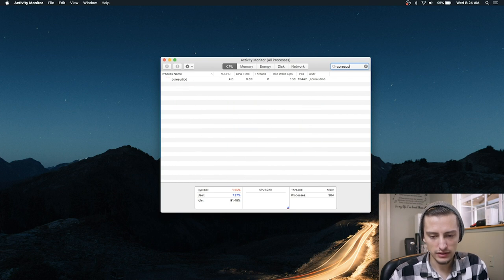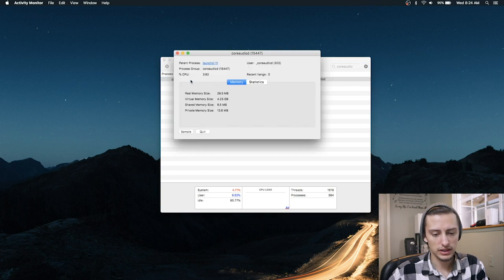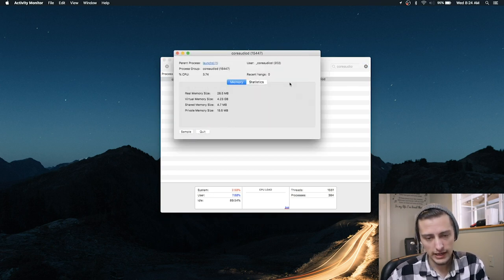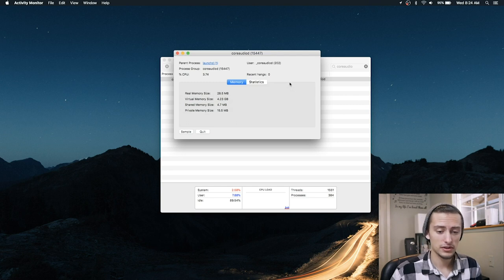Find 'coreaudiod' and double-click on it, then click Quit and Quit again. After about a half-second pause, the audio should go back to normal — and that's it.